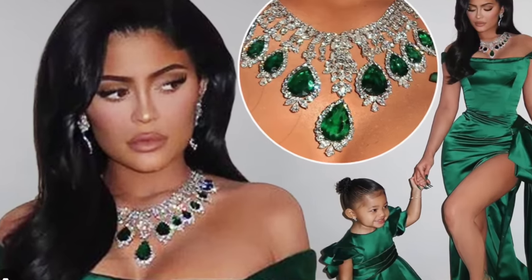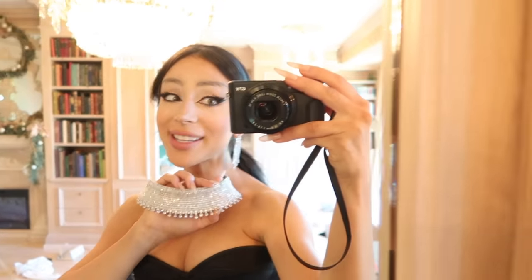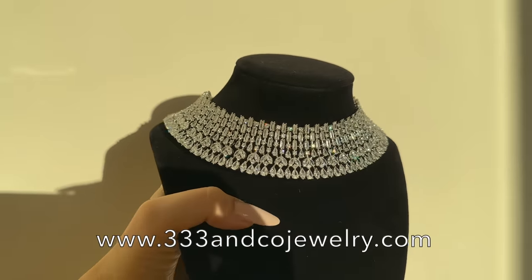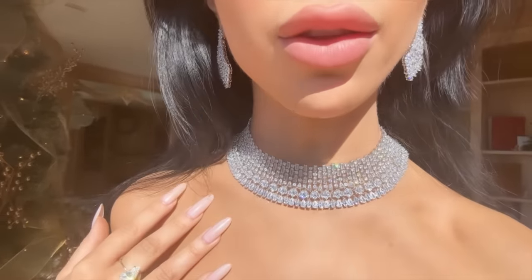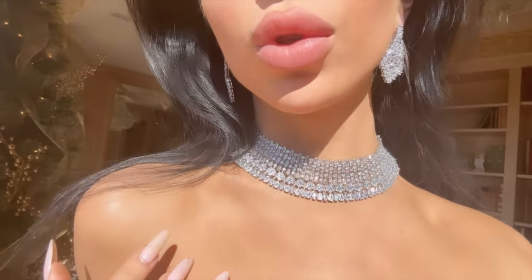Not everybody wants to wear a collar this big and dramatic - some people like to be more understated. That's why I made the little skinny one. This is the vintage diamond collar - a more delicate, refined, slightly smaller version. It's a little more of a vintage old starlet kind of Hollywood look - slightly smaller but still absolutely fabulous.